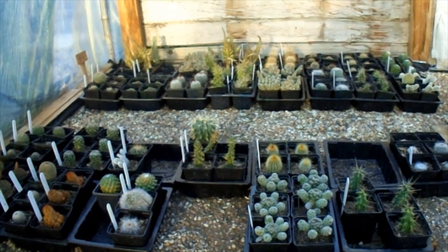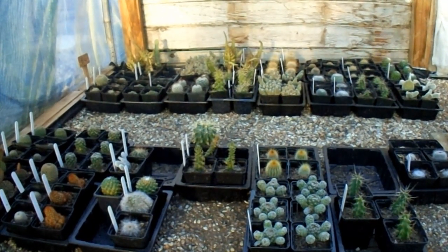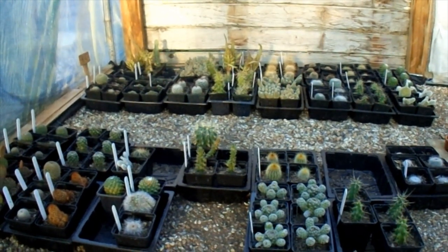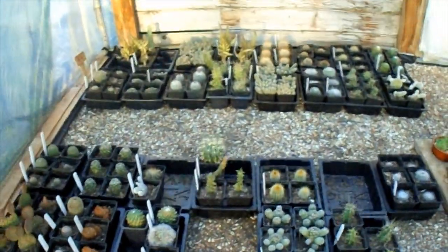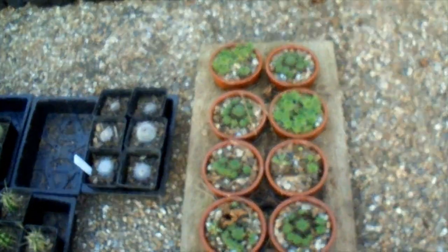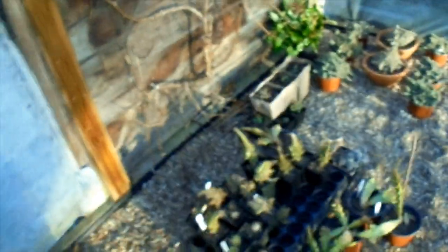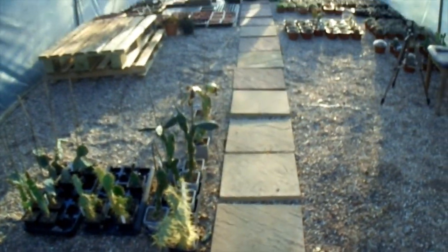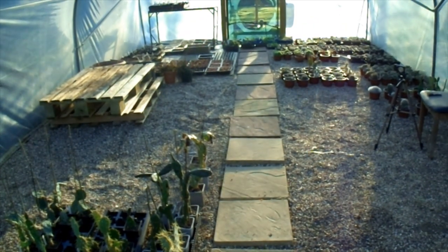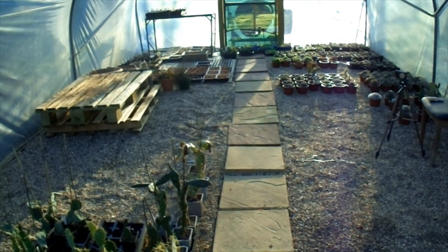Everything's looking fine overall. I've had to take a couple of plants out of here that the frost got, which I wasn't expecting. These bowls only came in for a bit of tidiness over winter and are going back out soon. That's the polytunnel at the moment — it'll take a bit of tidying up and rearranging before we open to the public. Thank you for looking around, everyone, and I'll see you in the next video!